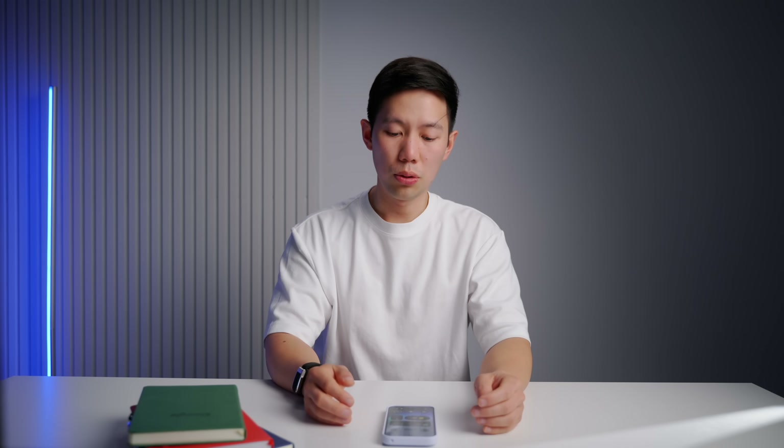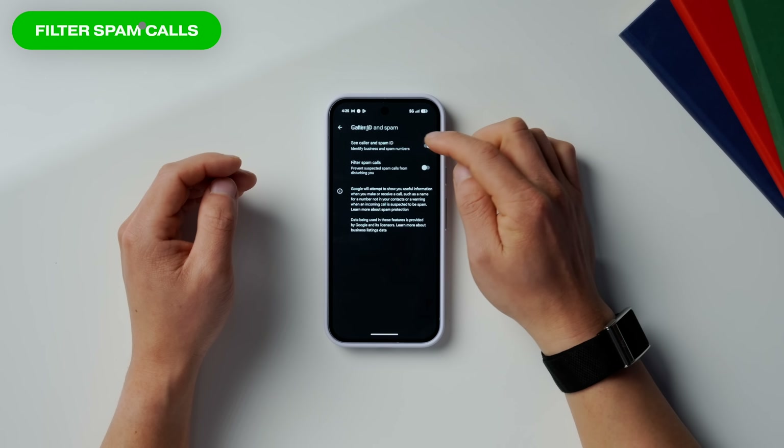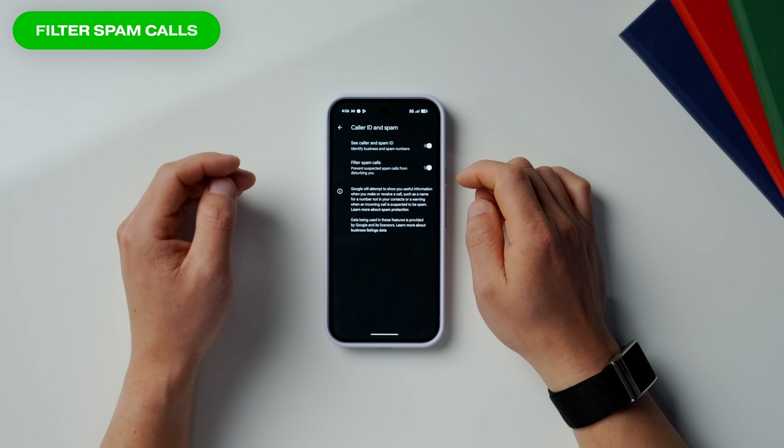The next few are important and useful setting changes for calls. Go into the Phone app, click Settings, then click into Caller ID and Spam, and enable Filter Spam Calls. Basically, what this does is automatically reject what Google suspects are spam calls, so they don't even reach you. It's pretty useful.